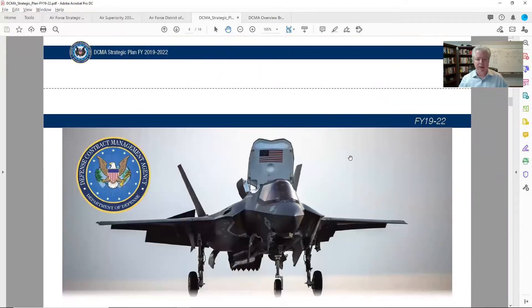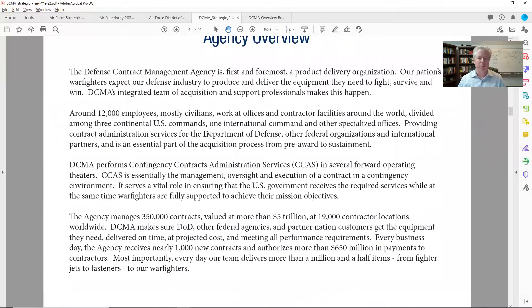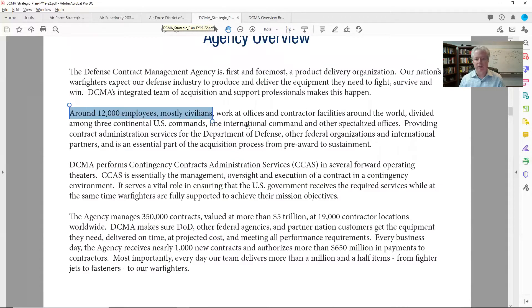I'm moving on to the agency overview — page four. I move pretty fast because I've already read this in detail. It's mostly a civilian workforce, about 12,000 folks. They're all around the country — actually all around the world. Let me show you really quick. They're everywhere — not just here. They're in all 50 states and the protectorates. They're all around the world.